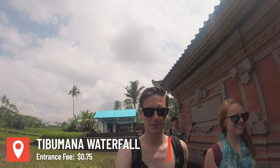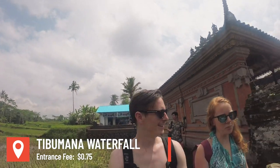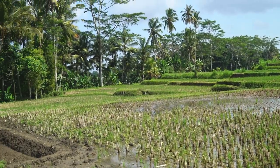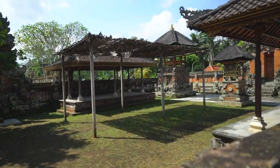We have arrived at our second Instagram location — fingers crossed this goes better than the last one. There were a few buses out front so it might be a bit more crowded, but we're surrounded by these little rice fields all over the place. We're walking through a temple right now on our way to the waterfall.